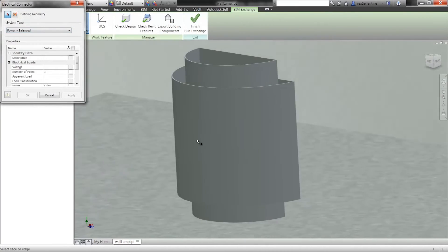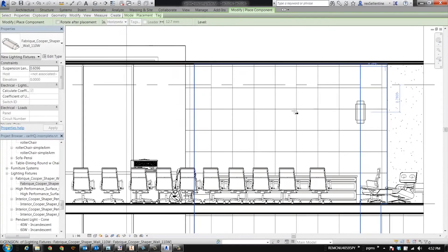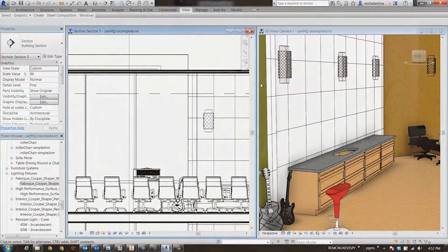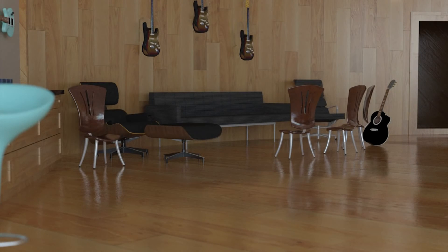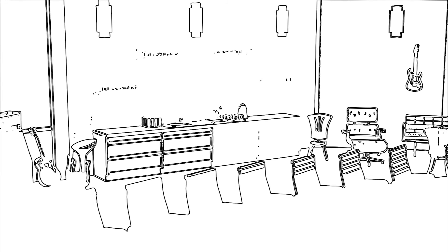Finally, let's add an electrical connection to a wall sconce that was designed in Autodesk Inventor, creating a useful building component for the architect. Now that the BIM files have been created, these products have more value and can be used for everything from asset tracking to helping sell a concept to minimizing construction costs.